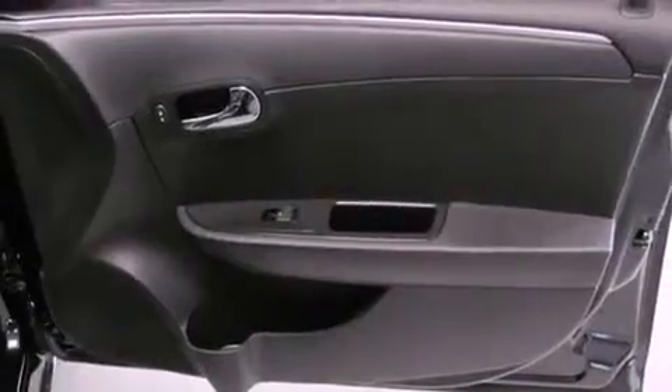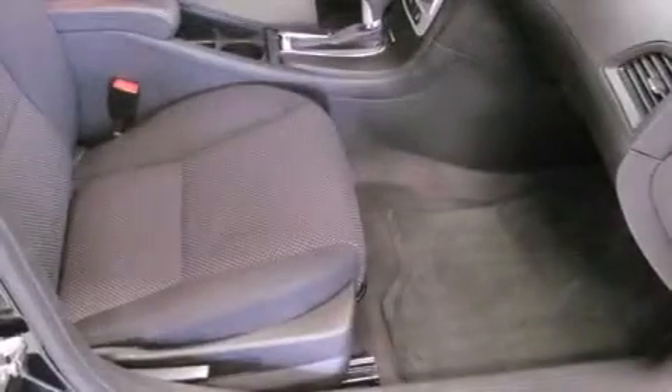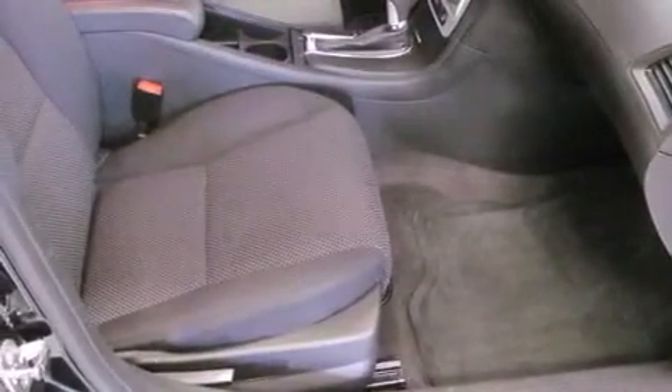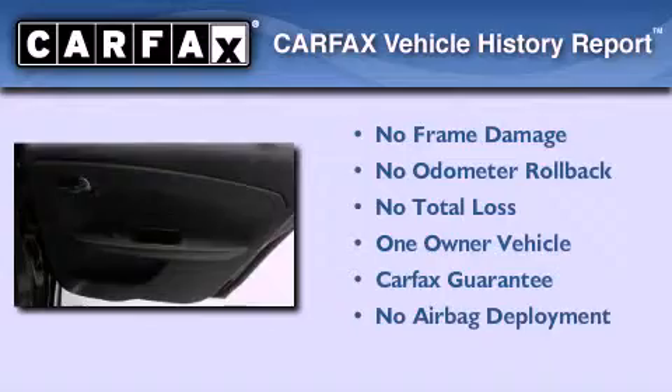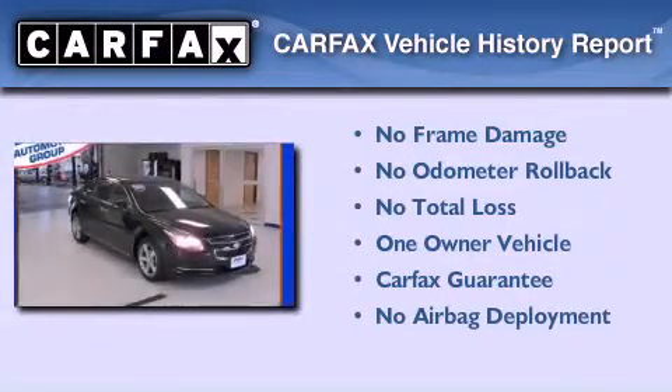With an EPA estimated rating of 33 miles per gallon on the highway, its fuel efficiency will save you time and money. This Chevrolet has had only one owner and it qualifies for the Carfax buyback guarantee.